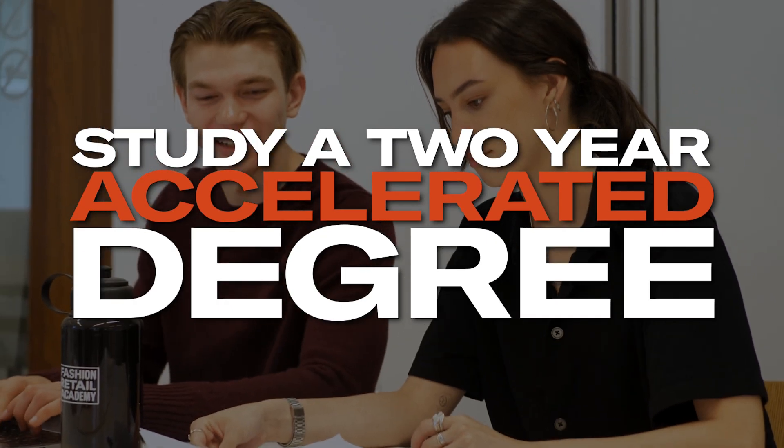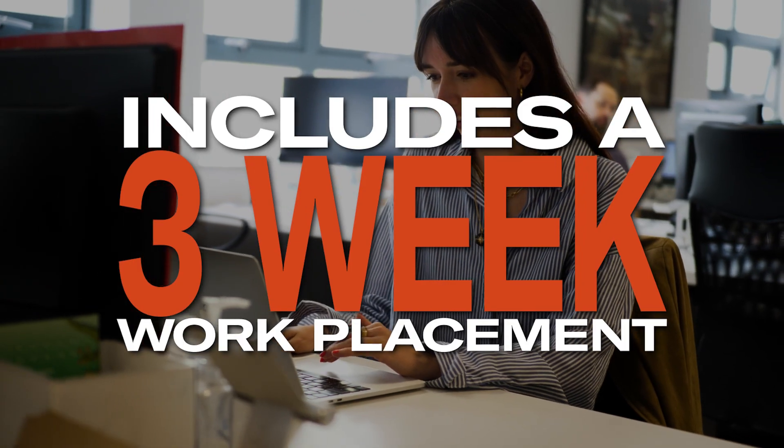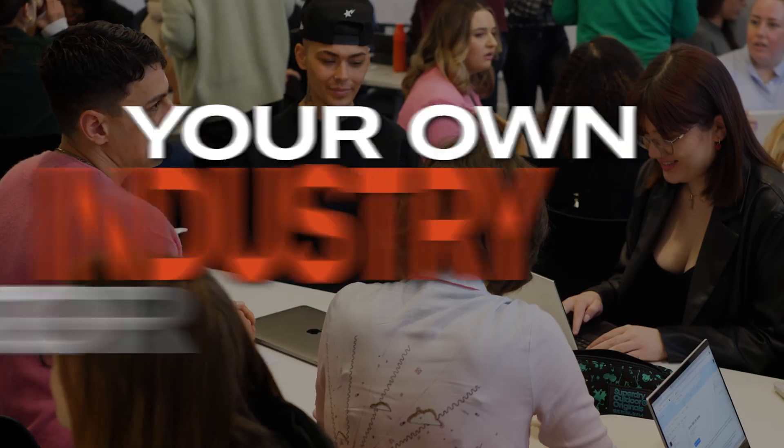Study a two-year accelerated degree. Includes a three-week work placement and your own industry mentor.